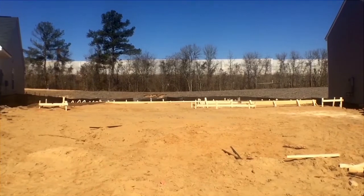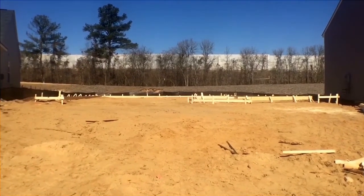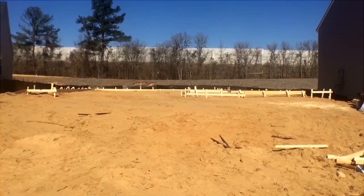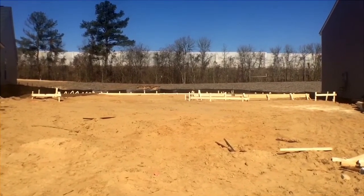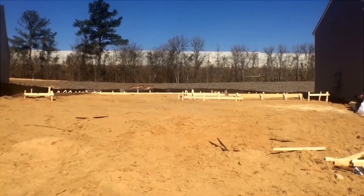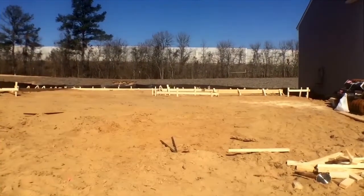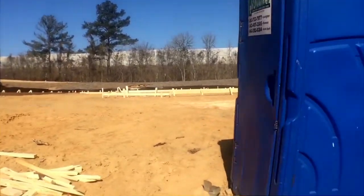This is the first video in a series of videos that we'll be doing. We call it BuildWatch, where we actually check out the build site every two or three weeks to see the progress of the house that's under construction. This is a free included service for our clients of the Columbia New Home Buyer team.